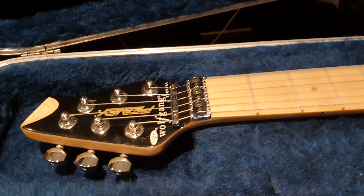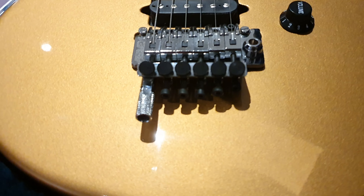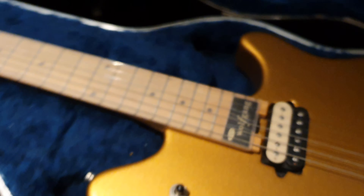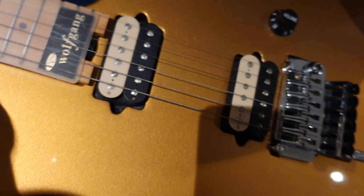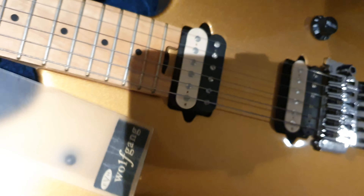This is a USA Peavey EVH Eddie Van Halen Wolfgang Special. The finish on this is absolutely awesome. You've got a beautiful Floyd with built-in signature Eddie Van Halen detuner for instant drop tuning. You've got the spoke wheel truss rod adjustment and a nice fret protector there.